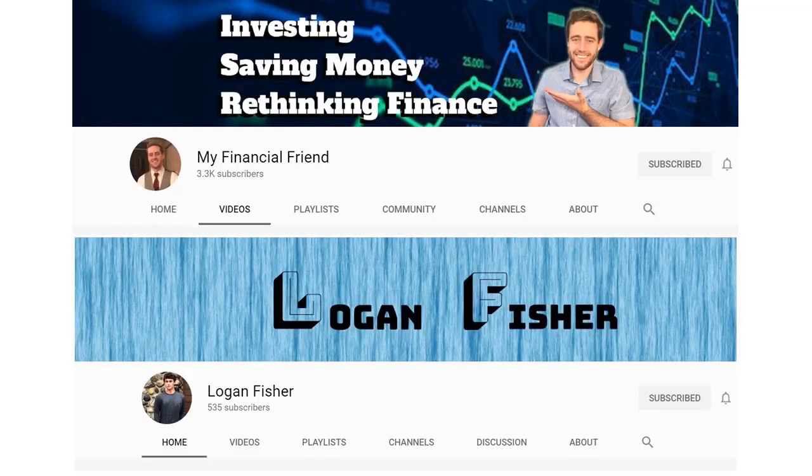This series is being done in collaboration with our YouTube buddies, Sam from My Financial Friend and Logan from Logan Fisher. We are going to be doing a range of investment price points. Sam has already started doing his videos at $100 invested per week, and Logan is going to be starting with $25 per week. So no matter how much you have to invest right now, there is a video in this series for you. There will be links to both of their pages down in the description below.